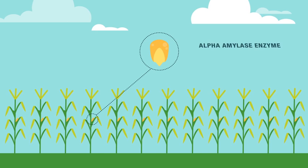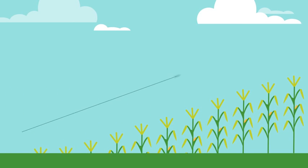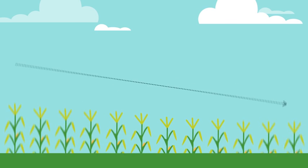Corn grown with the antigen trade has an alpha amylase enzyme right in the kernel, which means this corn is grown for one thing: ethanol production. And it's this very corn that could make the difference between turning a profit or not.